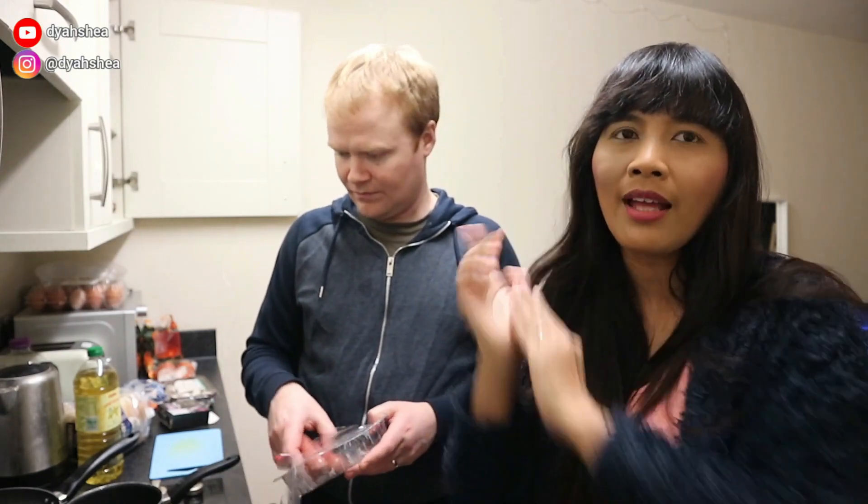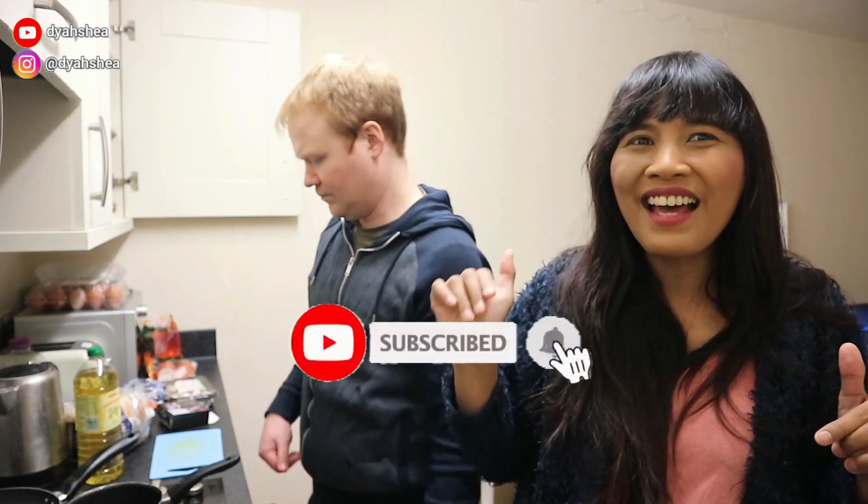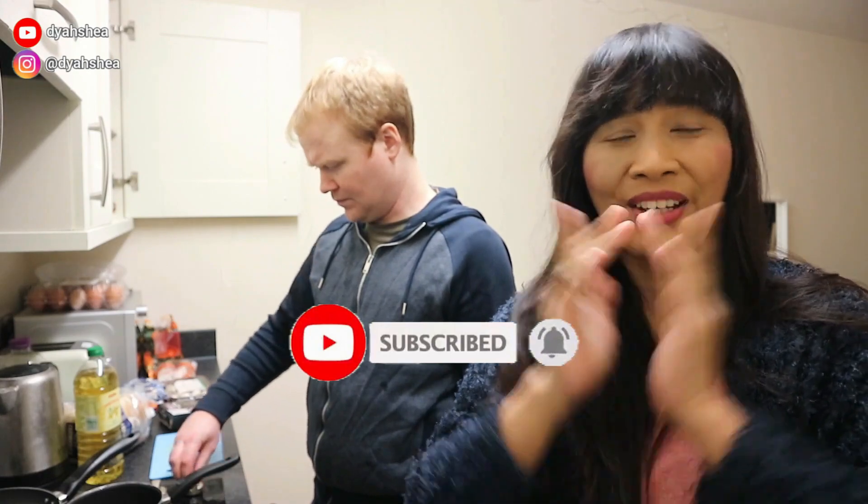Jadi teman-teman, sebelum kita lanjut, kalau kalian nonton sampai saat ini, please jangan lupa juga nonton video teman-teman collab kita. Yang linknya akan aku taruh di description box di bawah. Dan juga jangan lupa like-nya, comment di bawah, dan subscribe bagi yang belum subscribe. Ayo kita lihat Greg masak seperti apa.